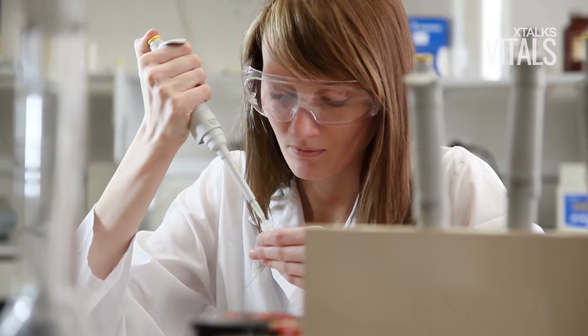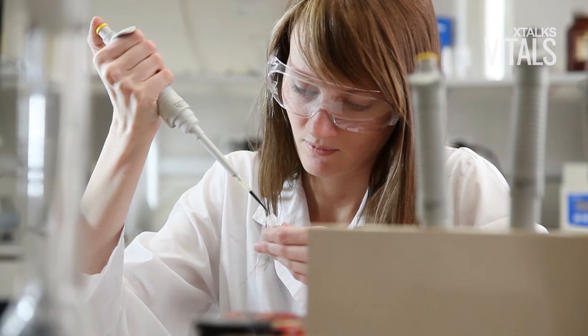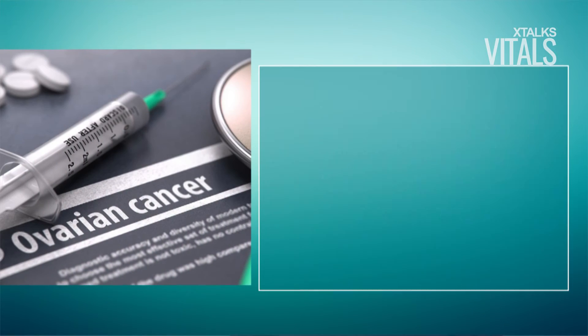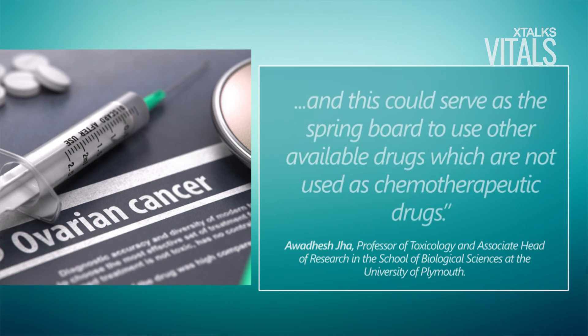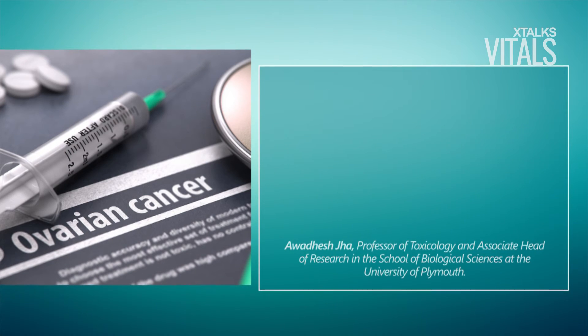The researchers tested the effects of oranophin on BRCA1-depleted cancer cells in the lab and found that the survival of the cancer cells was reduced by up to 37 percent when compared to cells with a normal BRCA1 gene. According to the researchers, the results suggest that oranophin has the potential to be considered for future clinical studies to treat such ovarian cancers, and this could serve as the springboard to use other available drugs which are not used as chemotherapeutic drugs.